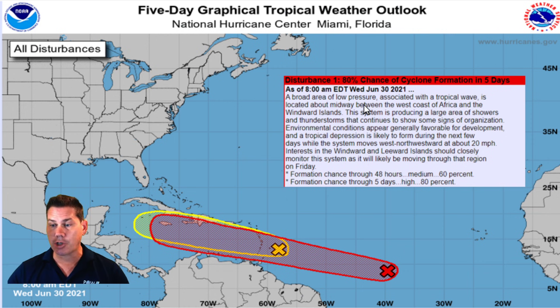This broad area of low pressure is associated with the tropical wave that is moving across — moving west-northwestward. It's going into a favorable environment and looks to become a tropical depression fairly soon, moving at 20 miles an hour. You can definitely see the trajectory, and it puts Jamaica in its sight for a potential landfall in the next couple of days.